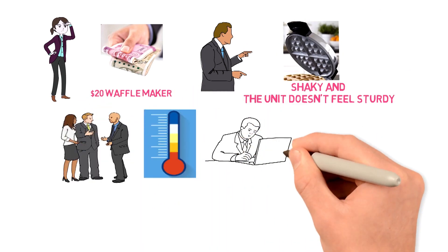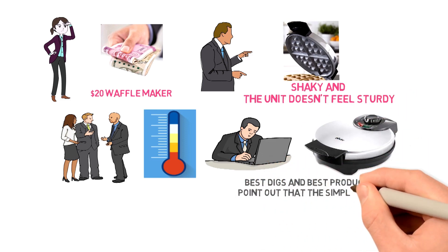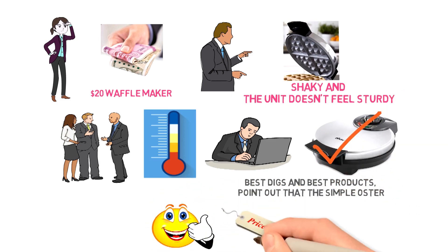Around the web, professional reviewers — including those at Your Best Digs and Best Products — point out that the Oster CKSTWF2000 Belgian Waffle Maker is a great bargain that's well worth the price.